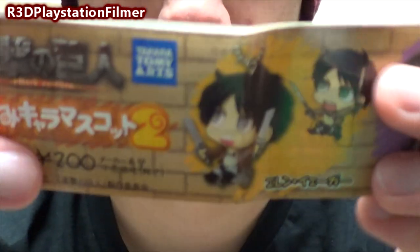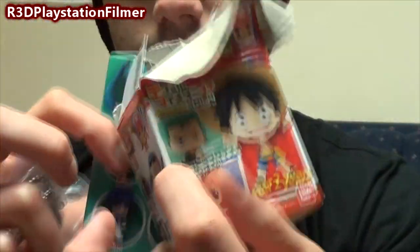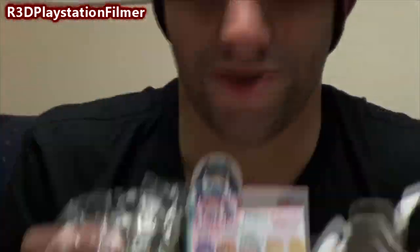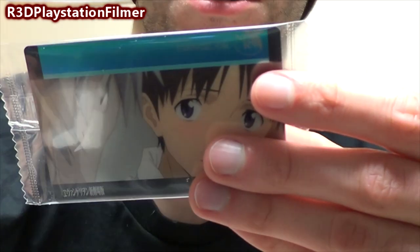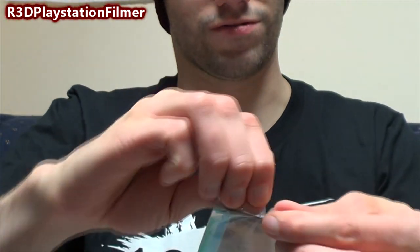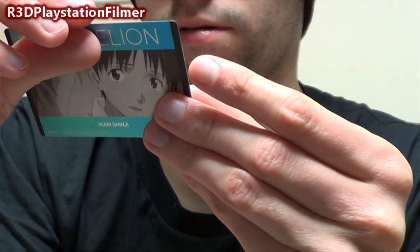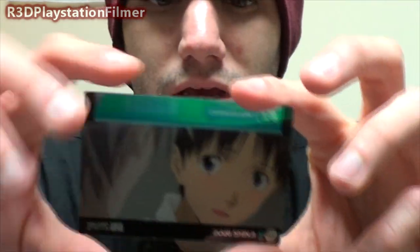That one is from Attack on Titan — if you've ever heard of that before, that's what it's from. So you get that figure, that figure, that figure, and this food item that I already started eating, but I'm going to have to finish it because it won't stay good. You also get this little card from Evangelion — Ikari Shinji — it's from Bandai, and you get these cards made in Japan. This is the month of May — you'll receive your box on May 15th.